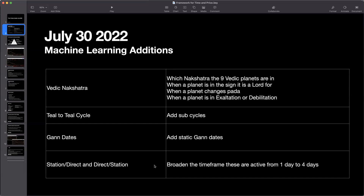Based on learnings from the price action last week, we saw a lot of activity when Jupiter went from direct to station as it prepares to go retrograde. So what we did is we broadened the days that activity is active in our dataset — a direct-to-station transition used to be one day and it's now four days. Those are the machine learning additions and they're all live now on the timetrades.com website.